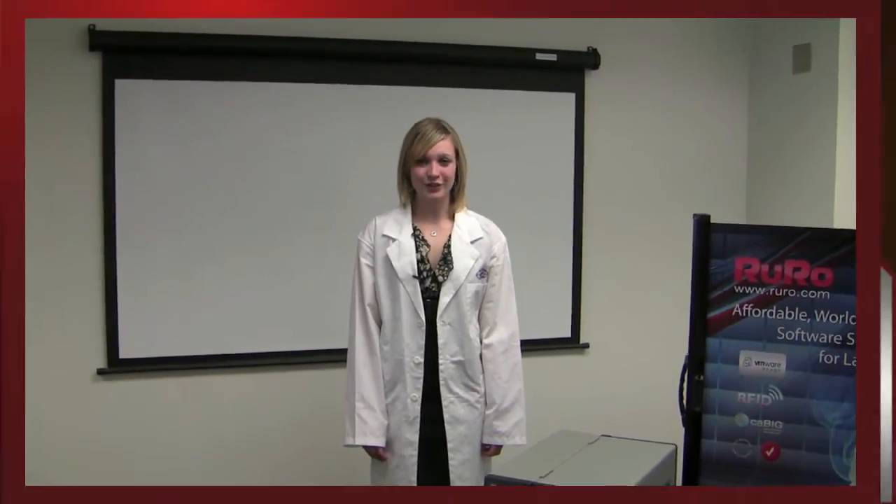Regardless of what type of lab you are — research, biotech, pharmaceutical, healthcare, food and beverage, petroleum, forensic, or homeland security — if you are working with laboratory specimens, this is a video for you.